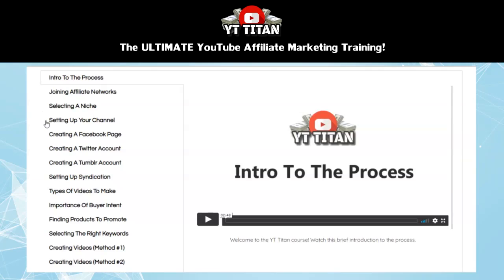Then we have a section about setting up your channel. This is going to teach you exactly how to set up an affiliate YouTube channel and properly optimize it from scratch. Then the next three modules are about setting up social profiles and properly interlinking them with your YouTube channel. Doing this properly is going to help build authority to your YouTube channel.